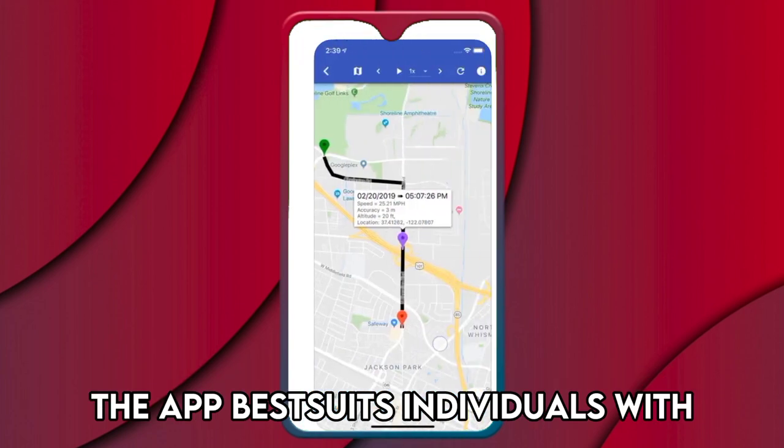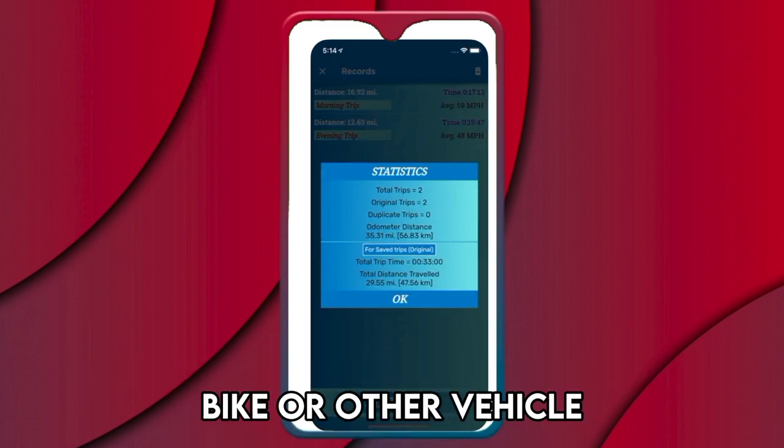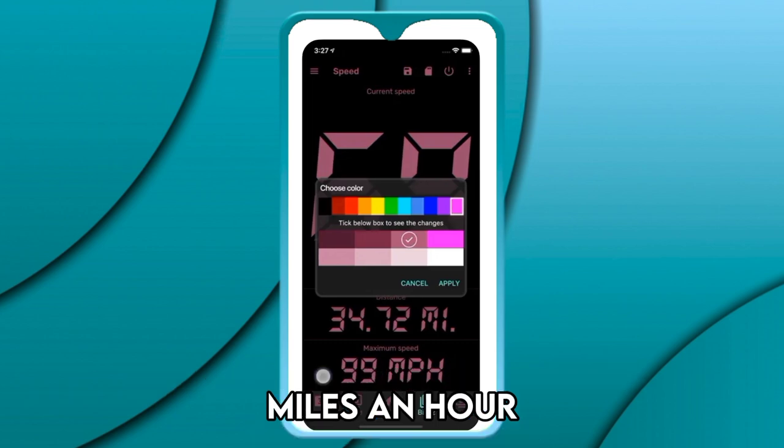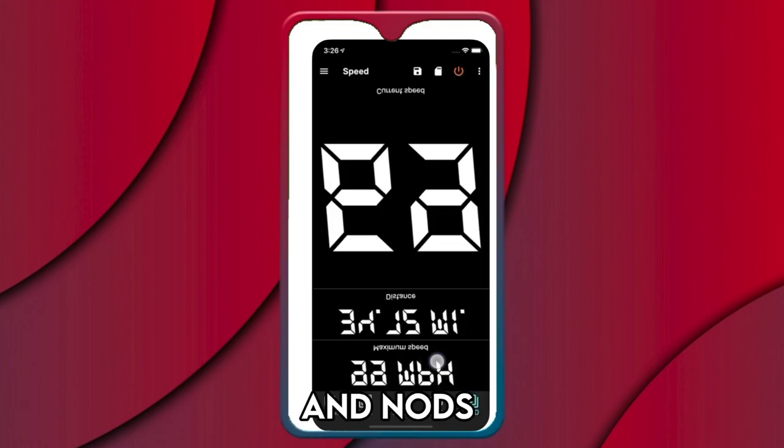The app best suits individuals with malfunctioning speedometers and odometers in their car, bike, or other vehicle. The app supports four speed measuring units: miles per hour, kilometers per hour, meters per second, and knots.